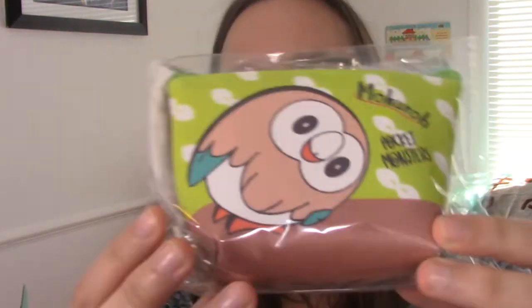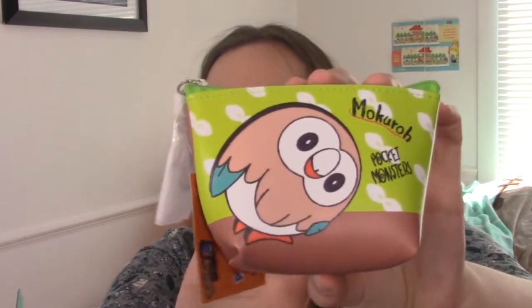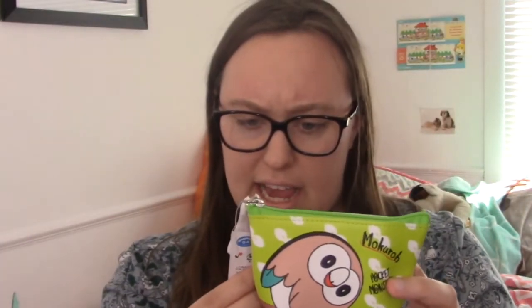The next thing I also totally love is a Rowlet kind of like a coin wallet or little tiny bag. You can really use these things for anything. Rowlet is my starter in this recent generation, and I really love Rowlet merch because Rowlet's just so adorable. This is an authentic Nintendo product.